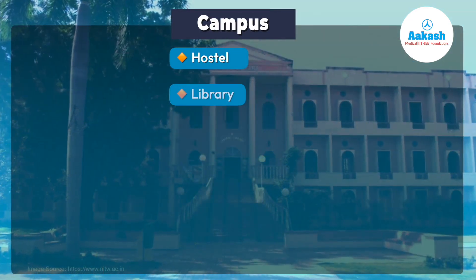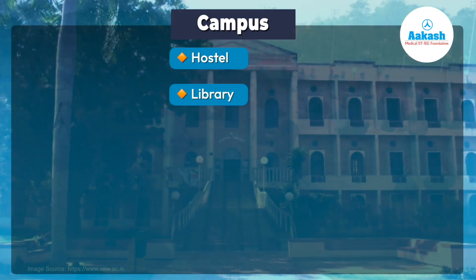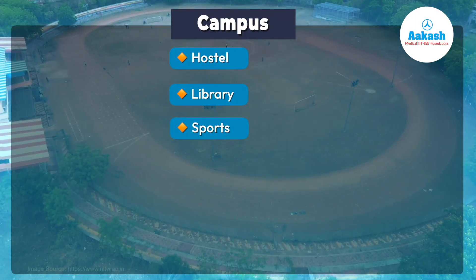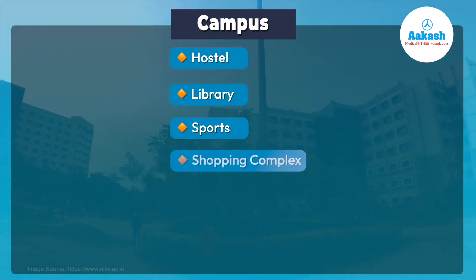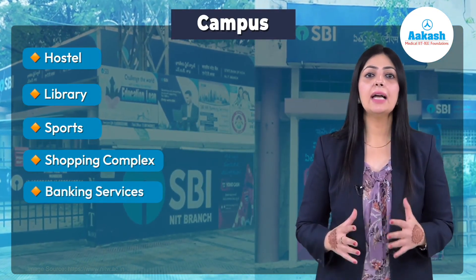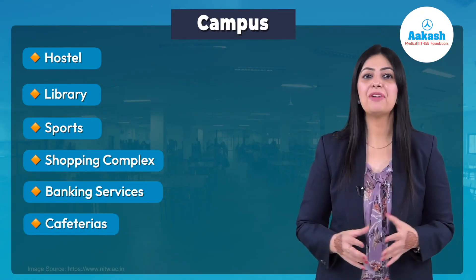The institute also features a library with nearly 2 lakh volumes and 4,600 e-journals. The institute takes extra initiative in maintaining the good health of students by providing various sports facilities along with a well-equipped and maintained gym. Moreover, the institute has its own shopping complex, a 24/7 ATM facility and other banking facilities, and cafeterias to serve delicious yet nutritious food to all students and faculty members.